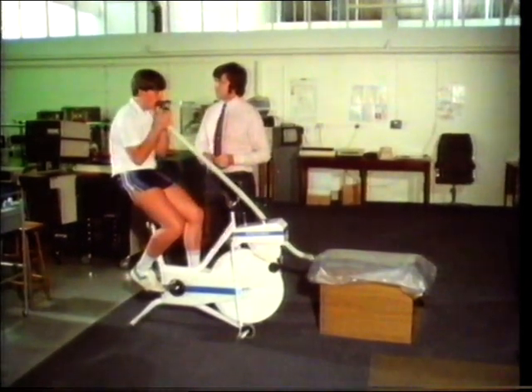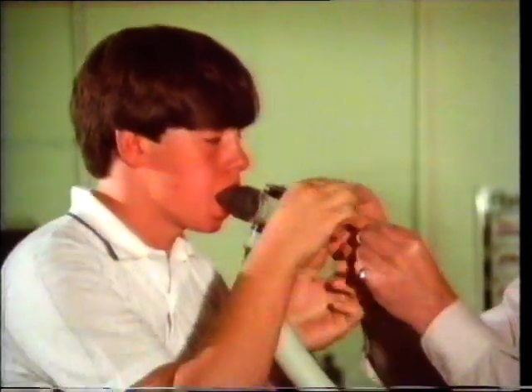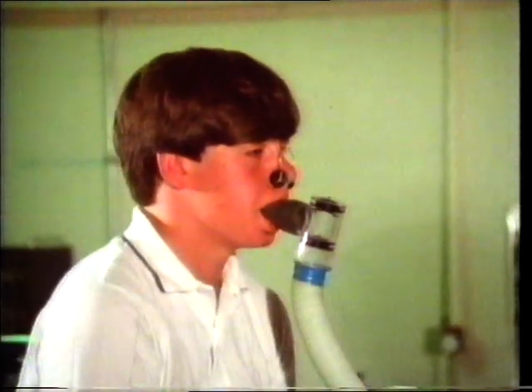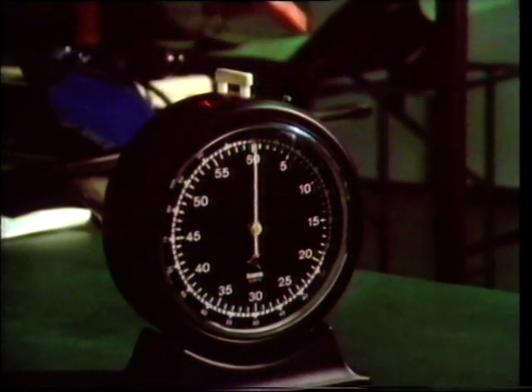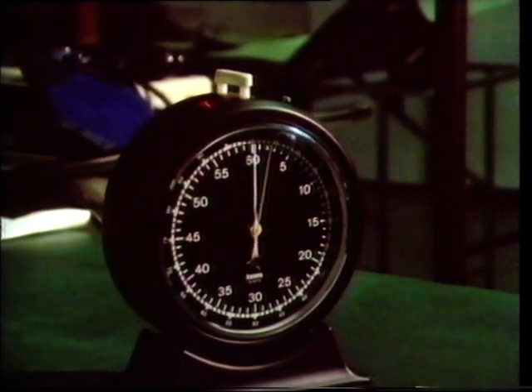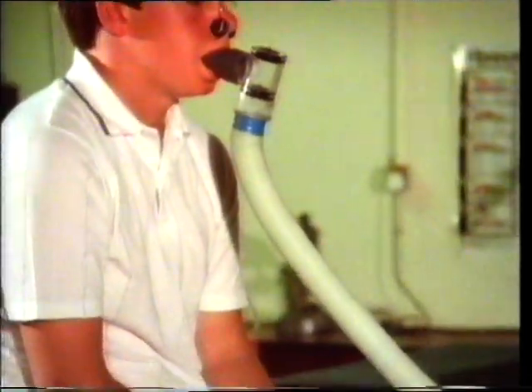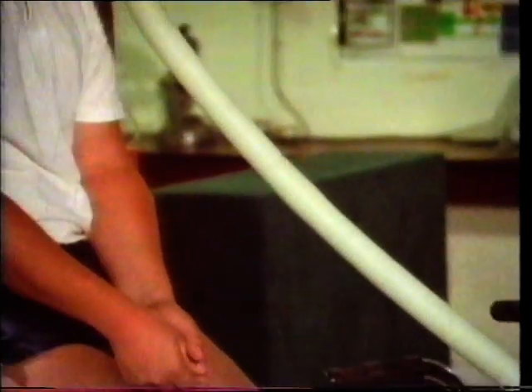The more work our bodies have to do, the more energy they need — therefore more fuel and more oxygen to burn that fuel. Steve is just going to sit on the exercise bicycle for five minutes. Although he's doing nothing, he has to keep breathing of course, because all the life processes in his body have to be kept going and these use up some oxygen.